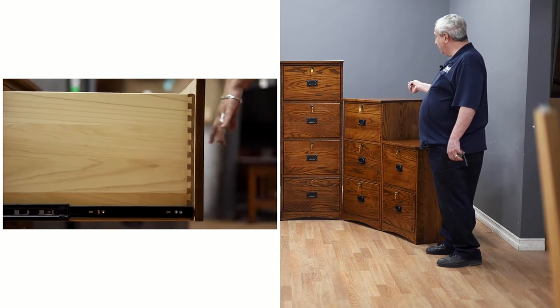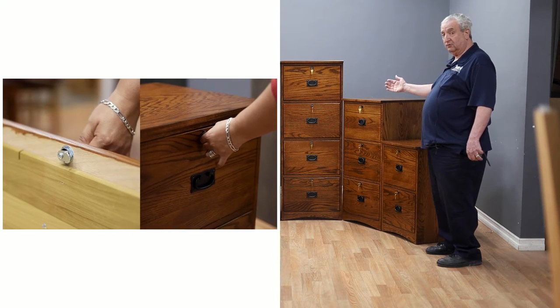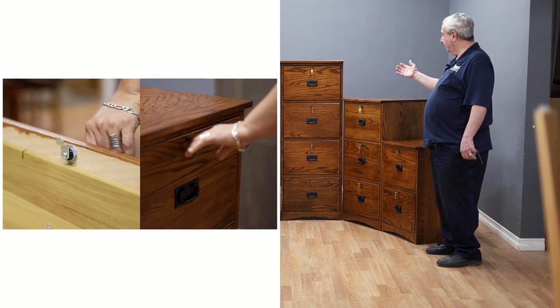It has the same construction — all locking drawers, all dovetail joints, no veneer, no particle board, no press board.